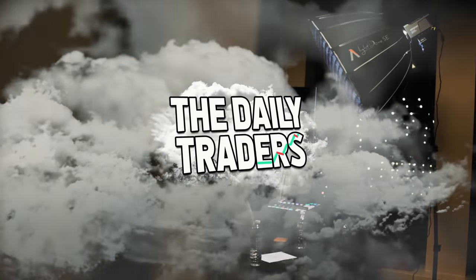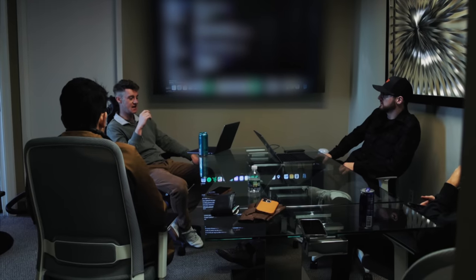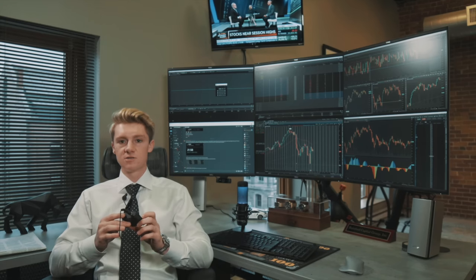Welcome to our new office! We've finally moved in. You guys saw our last office — it was just myself, then two people, then three, then four, and we outgrew the space really fast.